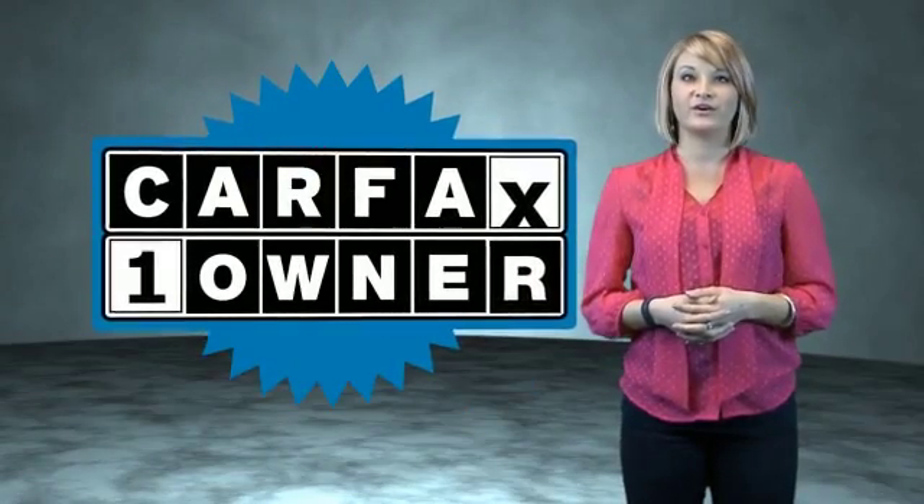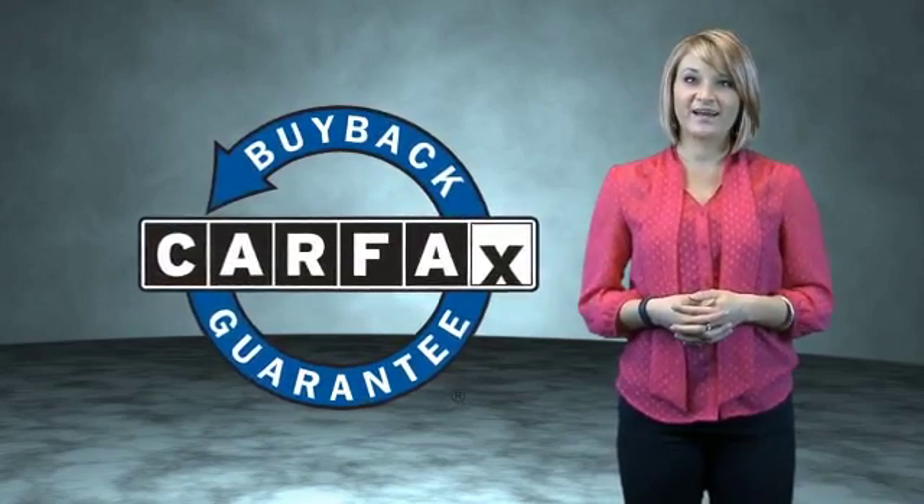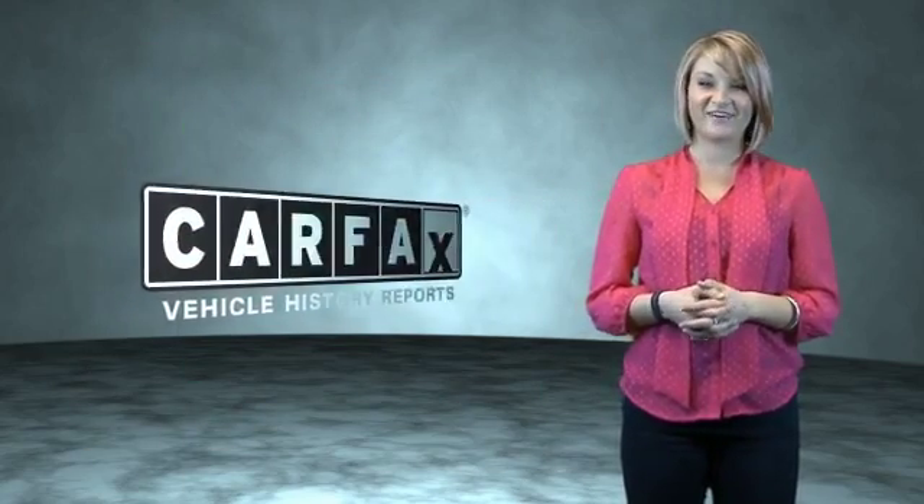Call or click to contact us. This is a Carfax One Owner Vehicle, which qualifies for the Carfax Buyback Guarantee. Be sure to find a complimentary copy of the Carfax Vehicle History Report online or contact the dealership — just say, show me the Carfax.